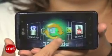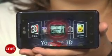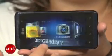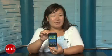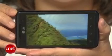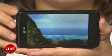By tapping on the 3D Space app, you're taken to a hub where you can check out 3D games, photos and videos, as well as access a 3D user guide and camera. Some of the preloaded games include Let's Golf and Asphalt 6, and I also thought the 3D effect was a little better on the Thrill than the Evo 3D because you get more depth of field and not just things popping off the screen.